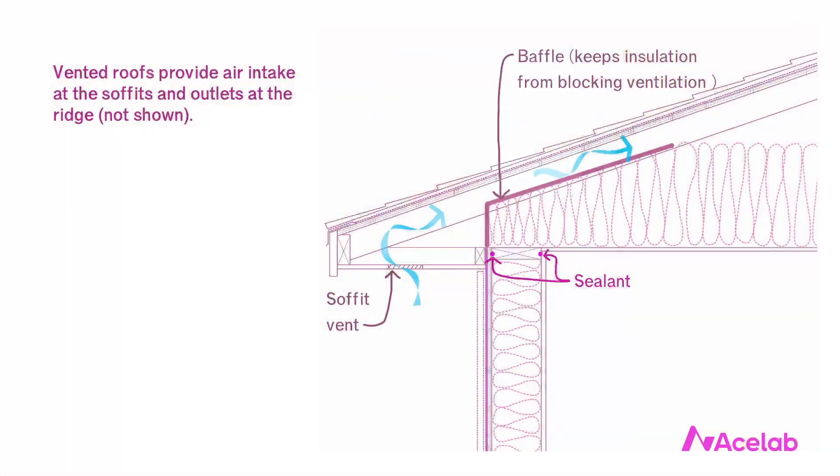First, why do we vent roofs? I teach a different short course that goes into more detail on this topic, but the short answer is we vent roofs to control moisture in attics. It's a beautifully inventive and low-cost approach to dealing with moisture, and it works in every climate.